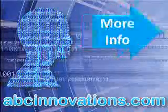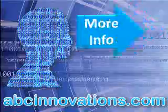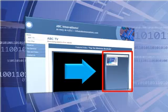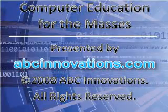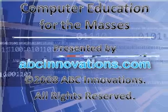YouTube viewers can click "more info" on the side to visit abcinnovations.com for more amazing tips, tricks, and great computer services. Viewers watching from within abcinnovations.com will find more great videos listed on the right and company information to the left. Computer Education for the Masses is presented by abcinnovations.com. Copyright 2008, ABC Innovations. All rights reserved.